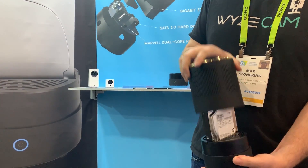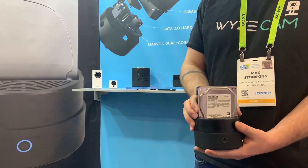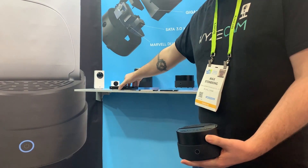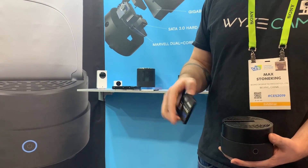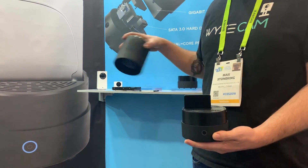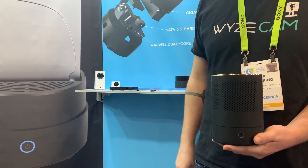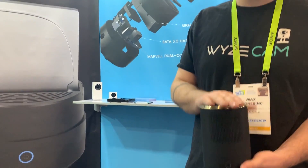It is a pick-your-own-drive up to 12 terabytes. You can install a 3.5-inch drive, a 2.5-inch drive, or even solid state. It's just a plug-and-go — put the top back on, connect it to your network, and you can start backing up your Wyze cameras directly to it. This also acts as a personal cloud storage device, so you can also back up your pictures, your movies, your music — even if it's not Wyze related.